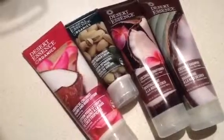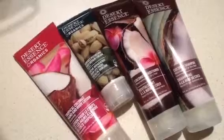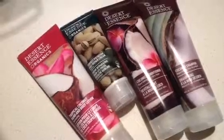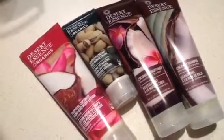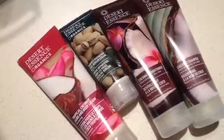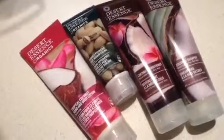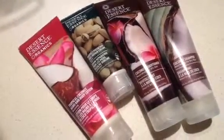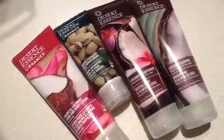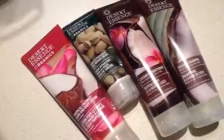I also want to try a sugar scrub — I really love sugar scrubs in the shower. I think I've said a lot in this video, so I'm going to end it here. If you try one of these, swing back by and let me know how you liked it, or if you tried something else in their line. They have much, much more — hundreds of other things besides what I'm featuring here. These are just my favorites. This is Kristina, and thanks for watching my video. I'll talk to you soon on the next one. Bye!